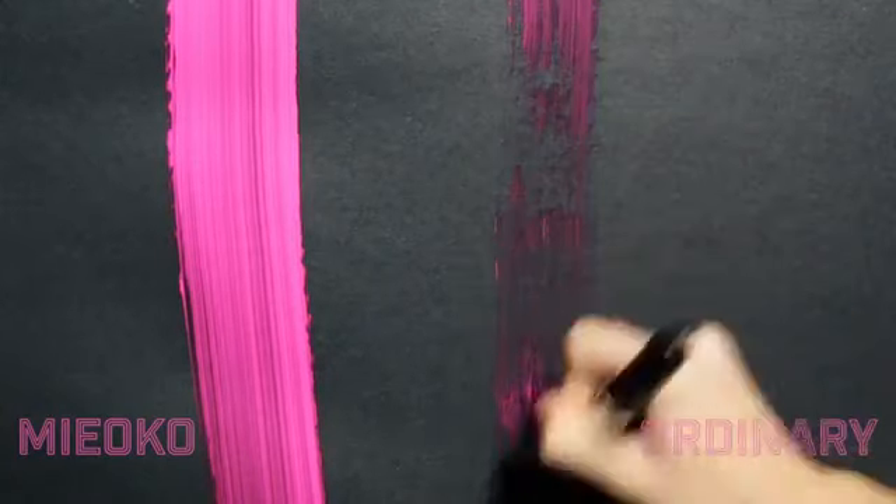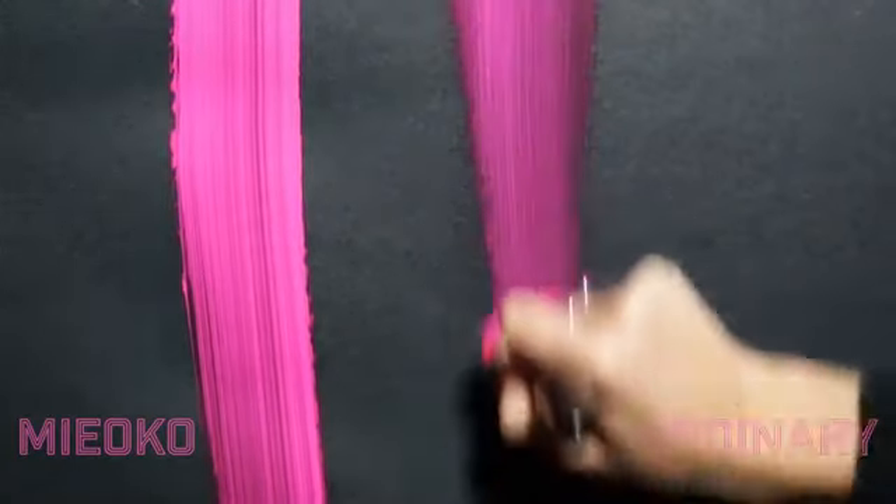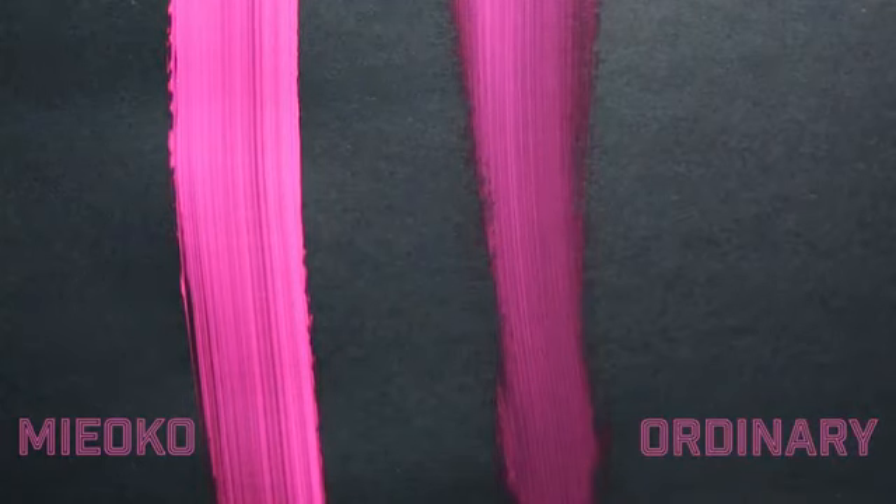Just look at how much better the Miyoko covers and how much smoother the coverage is. You can only do that with 22,000 bristles. Watch as I use it to apply my own makeup. We know that when you try the Miyoko, you'll never go back to ordinary brushes — so we're going to give it to you absolutely free.